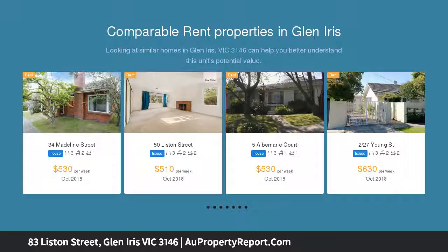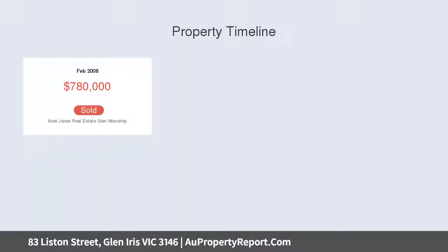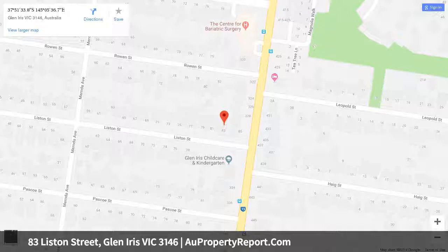A dream for busy families, investors, or couples, it's in a prized family neighborhood walking distance to Ashburton Station, shops, buses, childcare, kinder, Ashburton Primary, and reserves. Nearby schools include PLC, Saint Michael's Primary, Park Hill Primary, Ashwood High School, and Ashwood School.